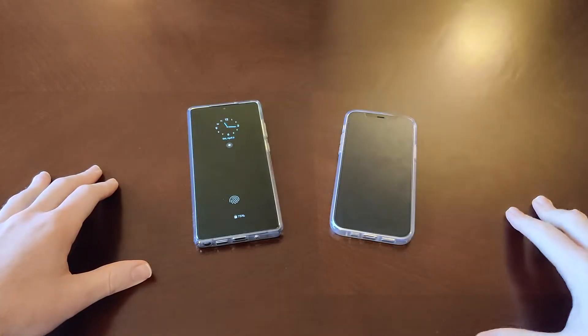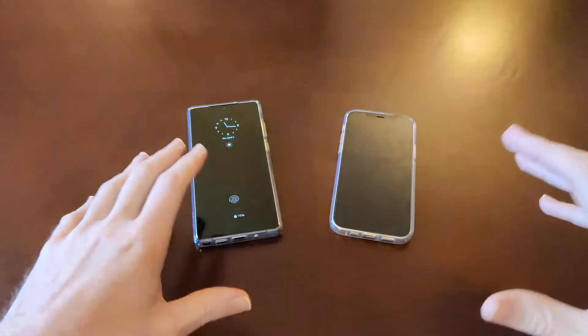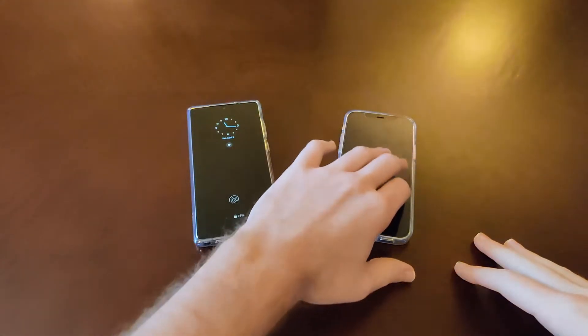Hey guys and gals, Danny Boy here, and today this is going to be part one of my overall comparison between the Samsung Galaxy Note 20 and the Apple iPhone 12.